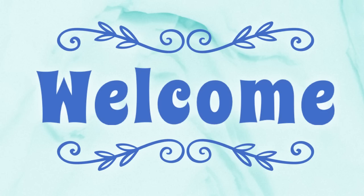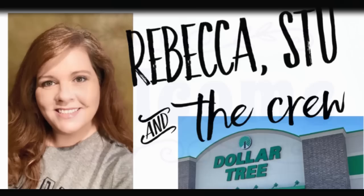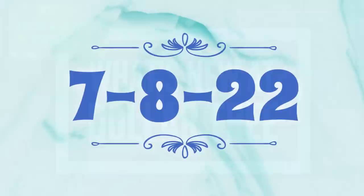Hi everyone, welcome to our channel, Rebecca Stu and the Crew. I'm Rebecca and today we have another Dollar Tree video for you guys to see what's new at the Dollar Tree for July the 8th, 2022. So let's go shopping.